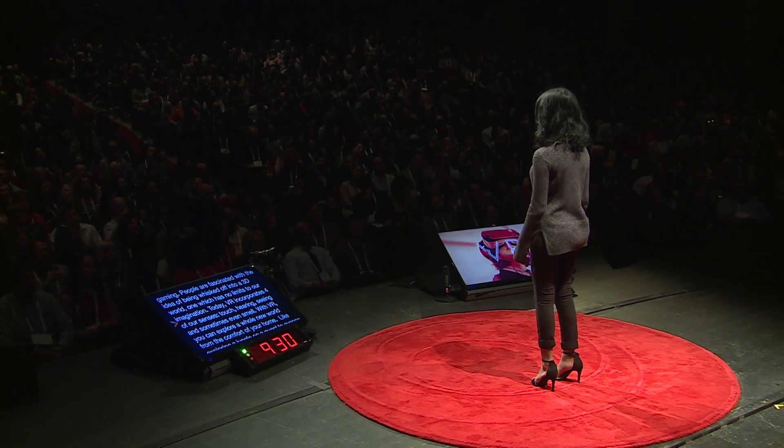Today, VR incorporates four out of five of our senses: touch, hearing, seeing, and sometimes even smell. With VR, we can explore a whole new world from the comfort of our homes — like exploring a jungle on a quest to avenge your father's death, or even fighting off robots in a futuristic world.